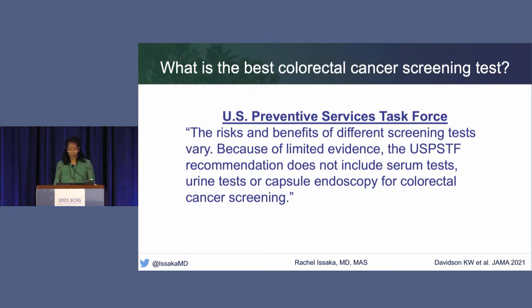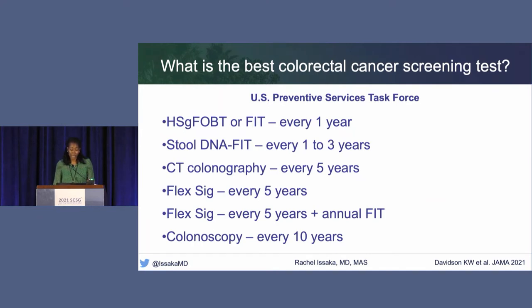Looking at the U.S. Preventive Services Task Force, from their most recent guideline published about a month ago: the risks and benefits of different screening tests vary, and due to limited evidence, the USPSTF recommendation does not include serum tests, urine tests, or capsule endoscopy. Depending on what guideline you're following, the recommendations do vary. Their guidance recommends high-sensitivity guaiac fecal occult blood test or FIT every year, stool DNA-FIT every one to three years, CT colonography every five years, flexible sigmoidoscopy every five years, flexible sigmoidoscopy every five years plus annual FIT, or a colonoscopy every ten years.